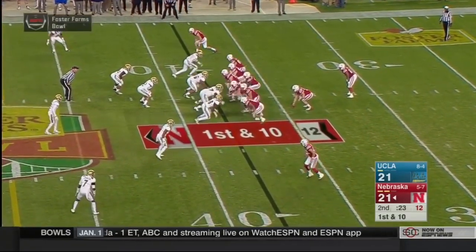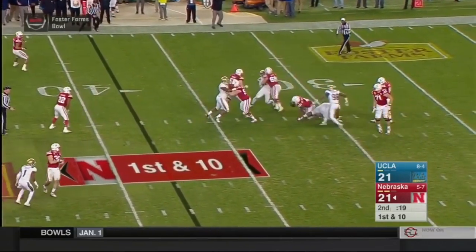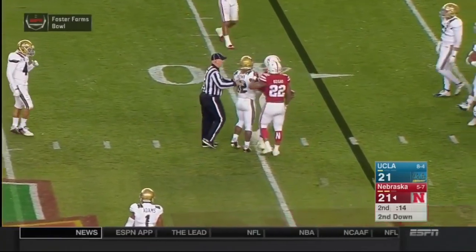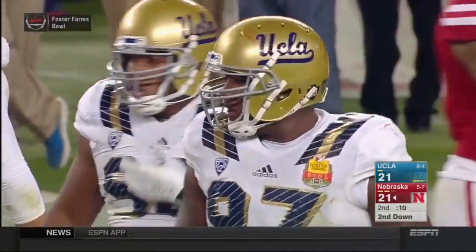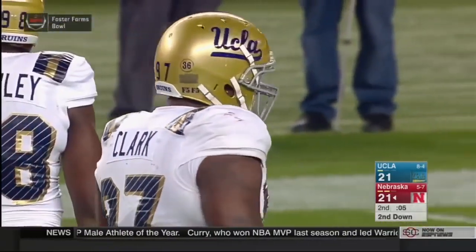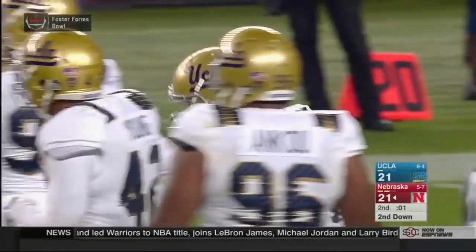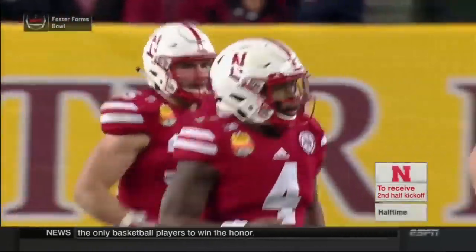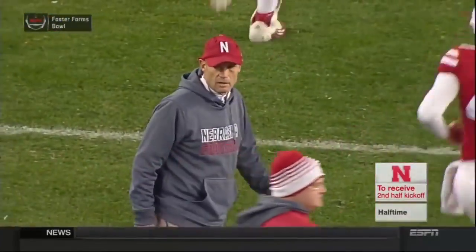Under center is Armstrong, back play action — Huskers going to take a shot here, and Tommy gets sacked. Gets knocked down at the 30-yard line. A sack, the first of the game for UCLA — it was Kenny Clark, the All-American, who made the tackle on Tommy. The Huskers will let the clock expire. We go to halftime. A good half of football that ends with some controversy, with Nate Gary getting tossed out and not being a part of the second half. 21-all, Nebraska and UCLA here at the Foster Farms Bowl. Our halftime coming up next.